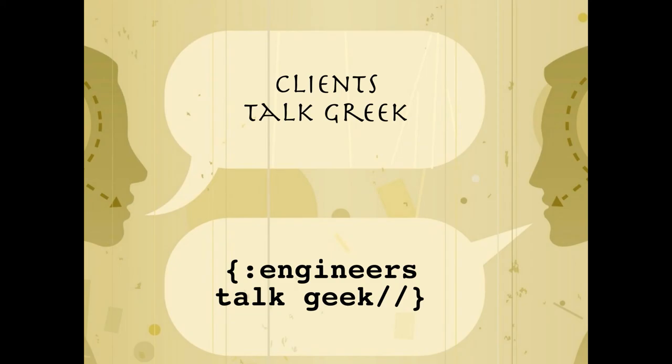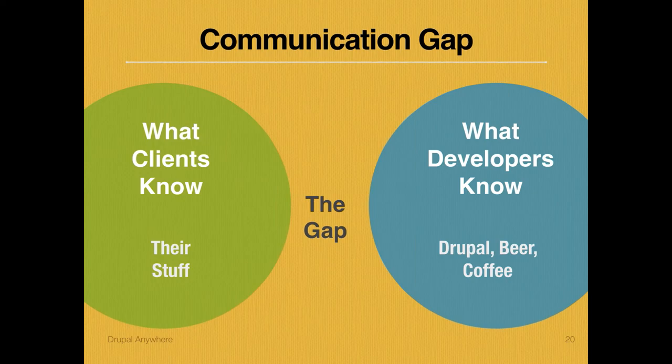I want to talk about a gap. Clients and engineers do not talk the same language — it's not that the technology fails us, our communication fails us. There's a communication gap, not a technology gap. We need to understand how important it is to manage that gap. The client cannot — this is all on us.